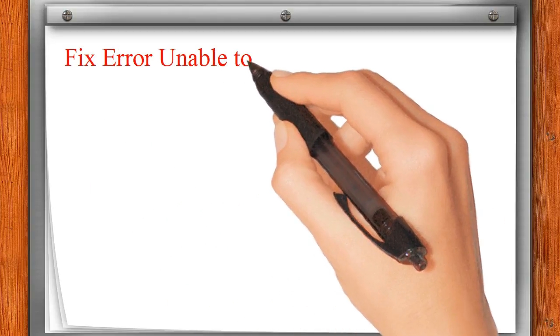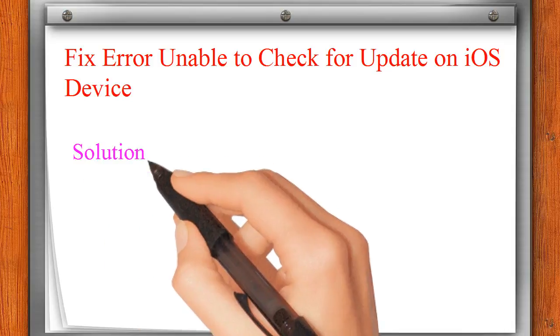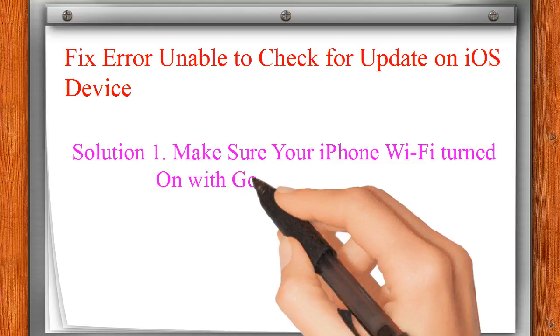Fix error: unable to check for update on iOS device. Solution 1: Make sure your iPhone Wi-Fi is turned on with good signal strength.